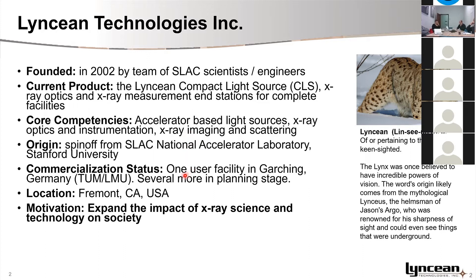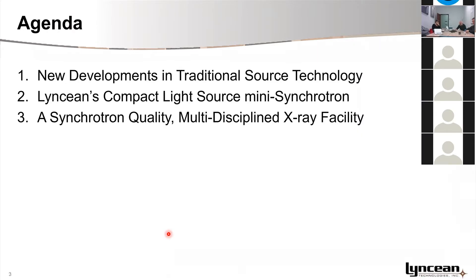There is already an installation in Germany that has been operating for more than two years, basically day to day. They mainly do biomedical imaging — we'll see some of that in a moment. We are located in the United States, in the Bay Area close to San Francisco. I will do a quick introduction covering traditional compact source technology, motivating the need for a mini synchrotron to bridge the gap to large-scale synchrotrons, and then discuss applications we have already looked at.